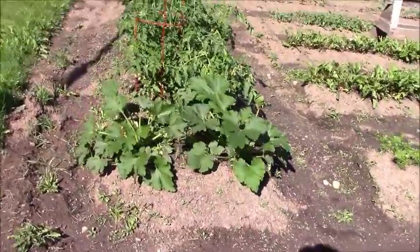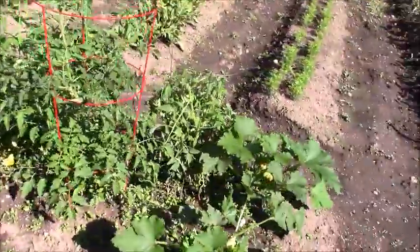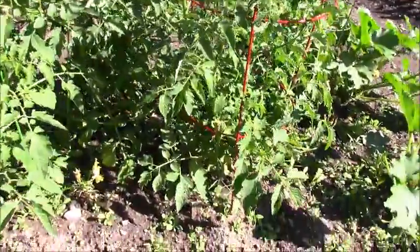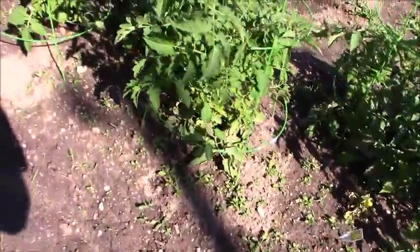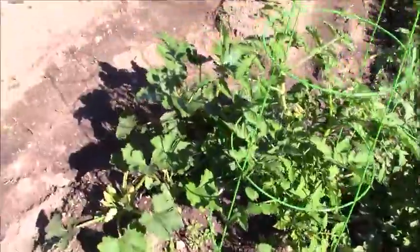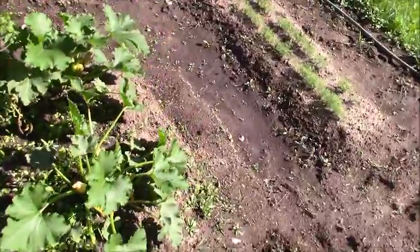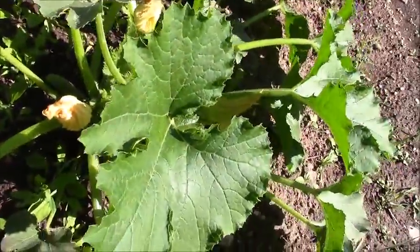Zucchinis. Tomatoes - love the smell of tomatoes. And as you can see there's a few tomatoes starting. And then I got zucchini plants on both ends - you can see little baby zucchinis in there starting to form.